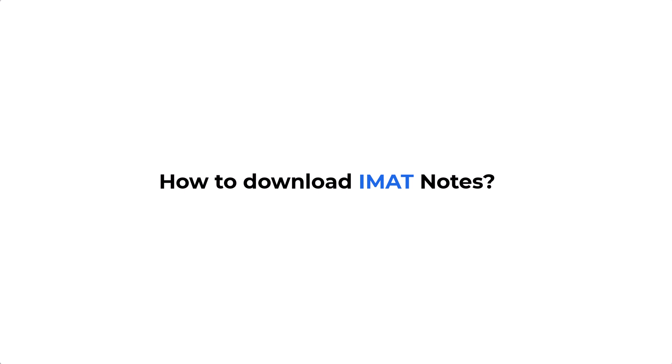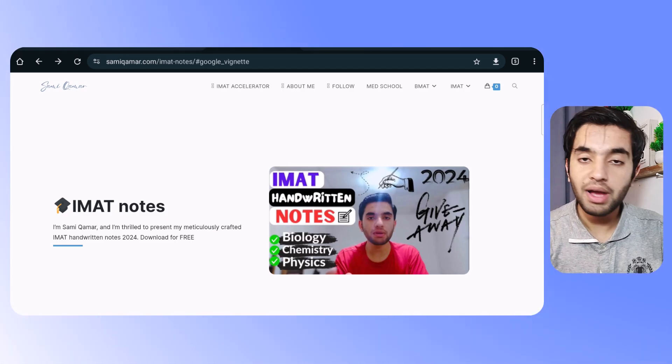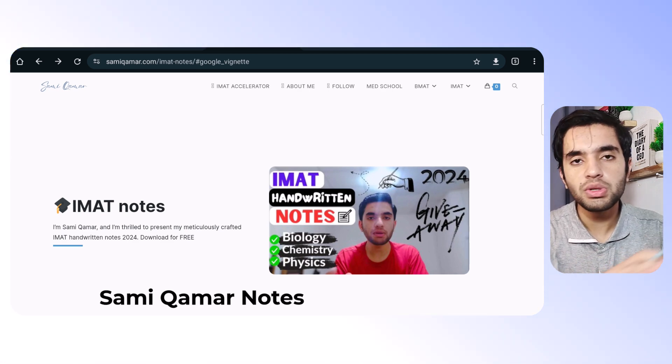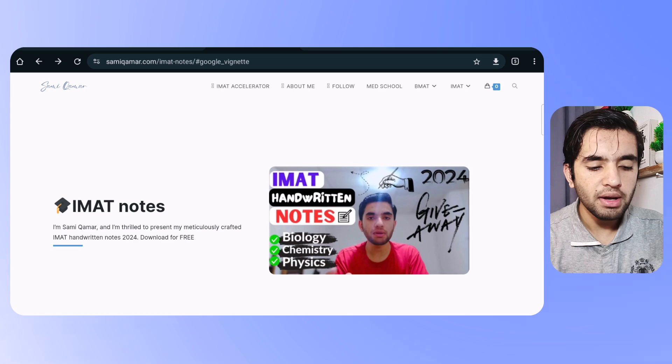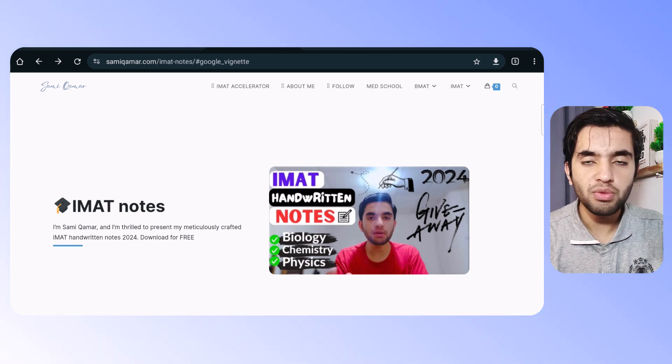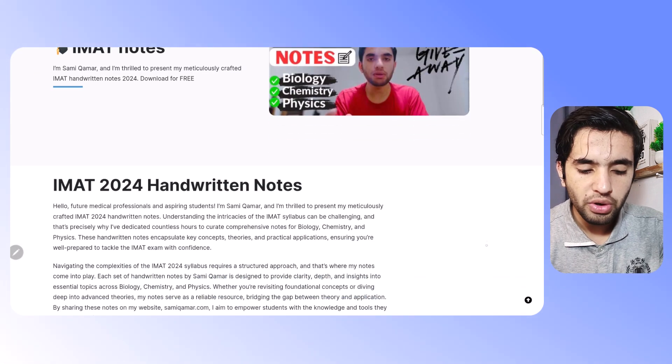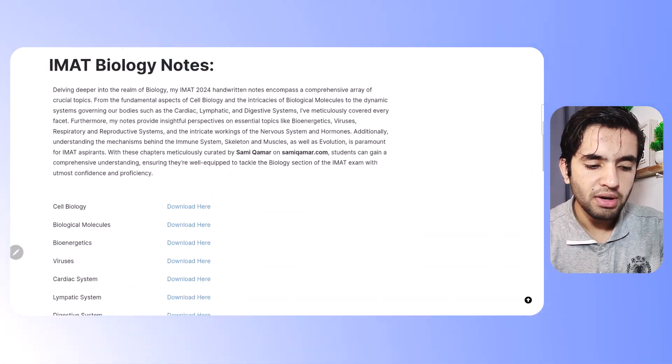We'll get into the details in part two. First, let's go to the screen and see how you can download them. You can simply go to Google and search 'Sami Comer notes' and you will see my notes there. Alternatively, the link will be in the video description, so you can download from there.